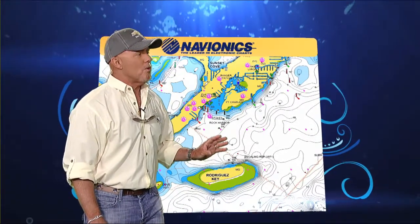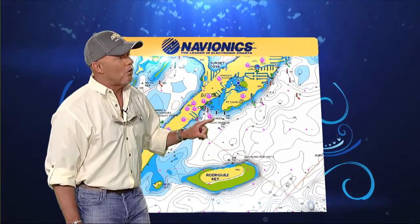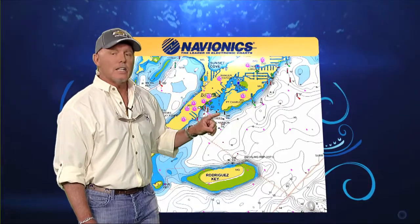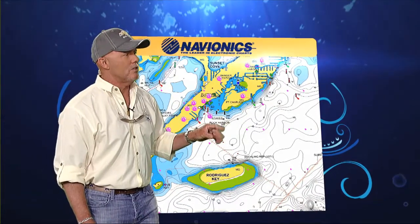Then, if you don't find any fish there, more often than not, you can actually pull down the edges of these shorelines up near the airport flat and find little small bonefish swimming down those edges.